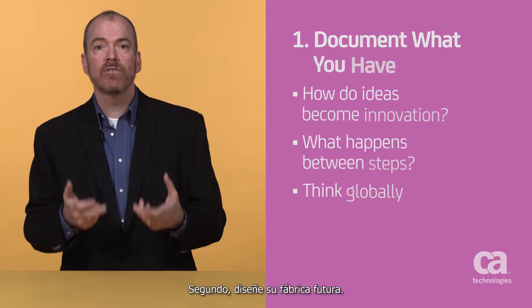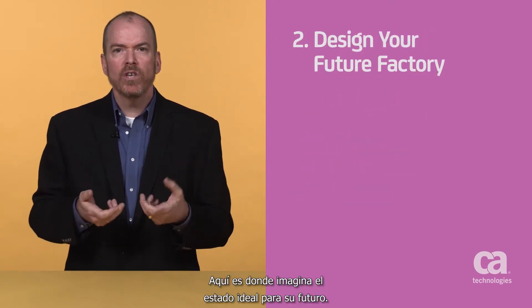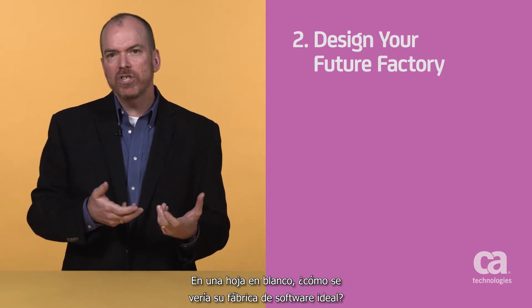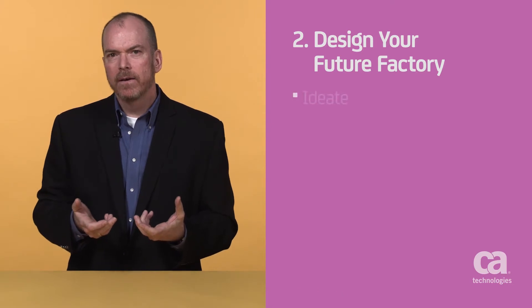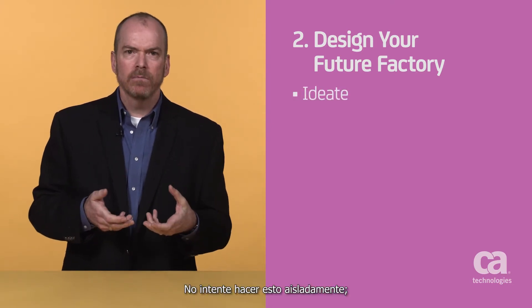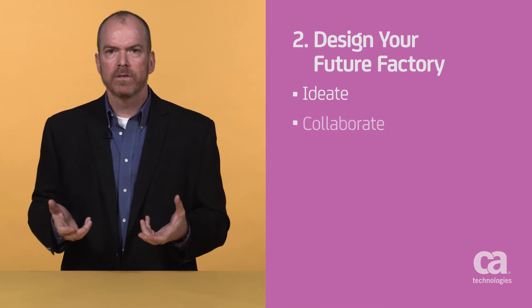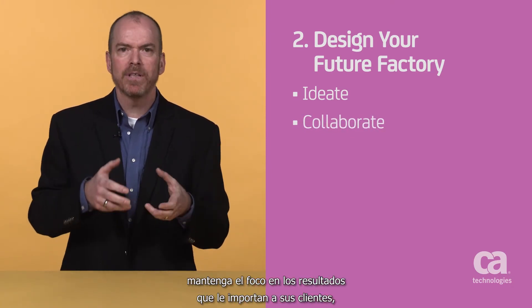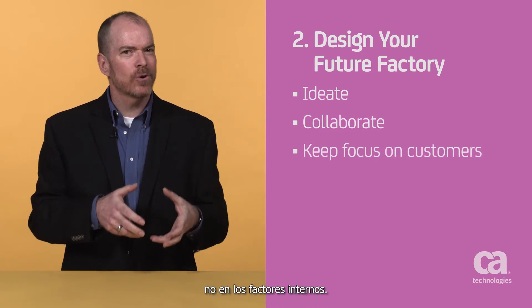Second, design your future factory. This is where you get to envision the ideal state for your future. Given a blank sheet, what would that ideal software factory look like? Don't attempt to do this in a vacuum — you need collaboration from all the disciplines. And throughout this design process, keep your focus on the outcomes that matter to your customers, not internally focused factors.